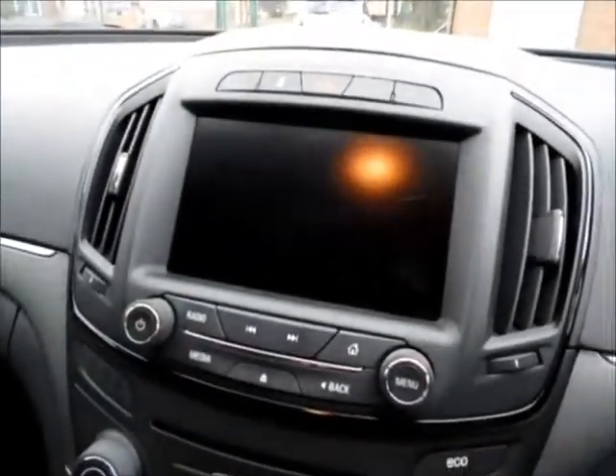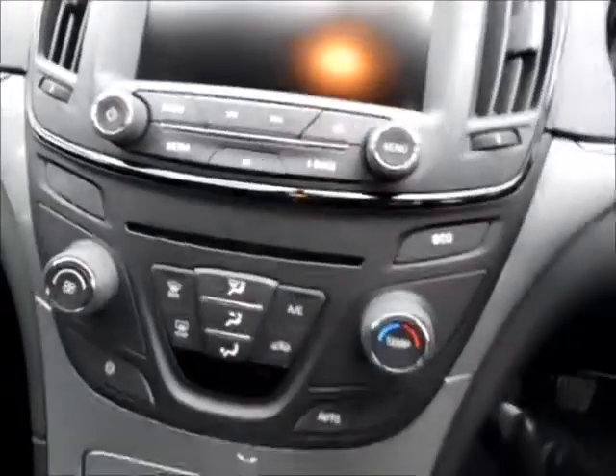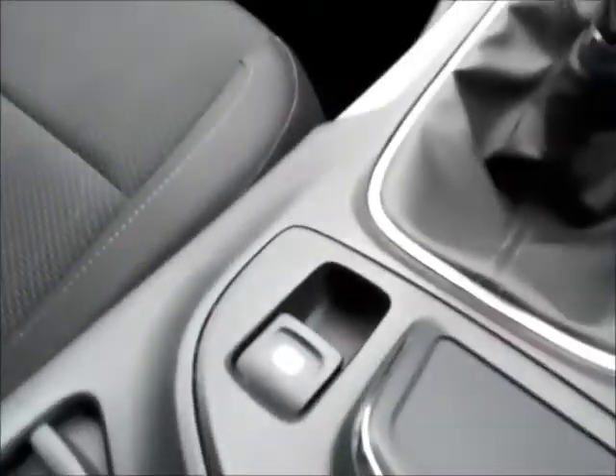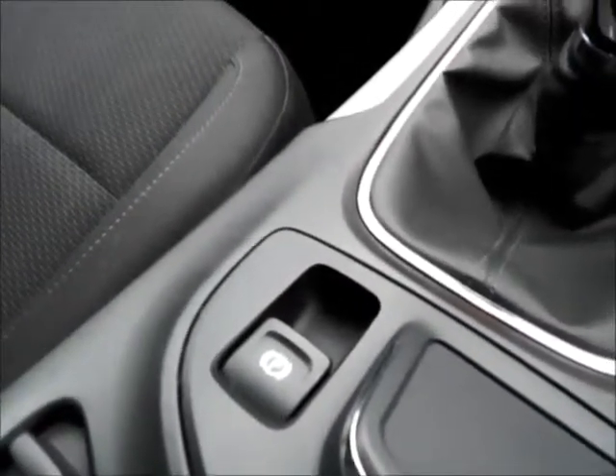A lovely media system with CD player, air conditioning and electronic park brake along with plenty of storage space at the front also.